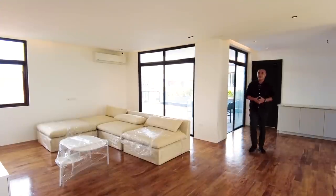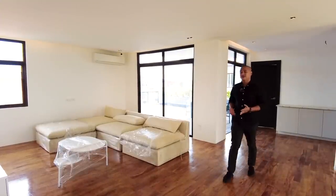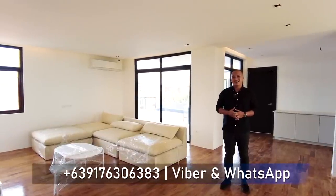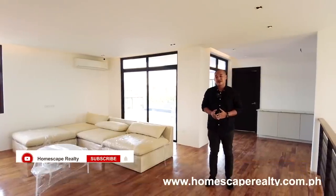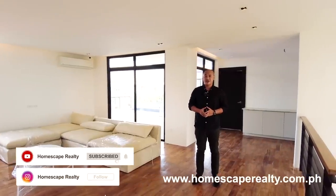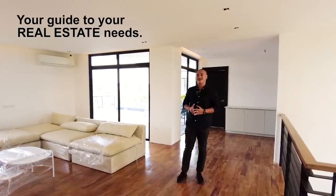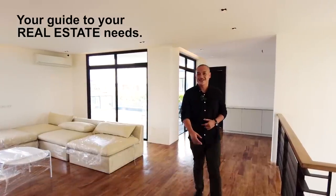That concludes our open house tour for today of this brand new 3-story modern tropical industrial home located here in Greenwoods, Pasig City. If this is the home for you, you may contact us anytime at the numbers shown on screen. For more details, visit our social media accounts and website. My name is Dino from Homescape Realty — your guide to your real estate needs. Thank you and see you next week.